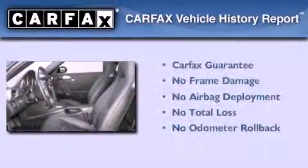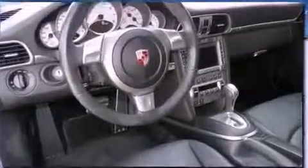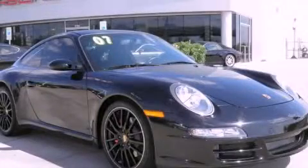Not to mention that this car qualifies for the Carfax buy-back guarantee. This vehicle won't last long at this price. Call and arrange a test drive now.